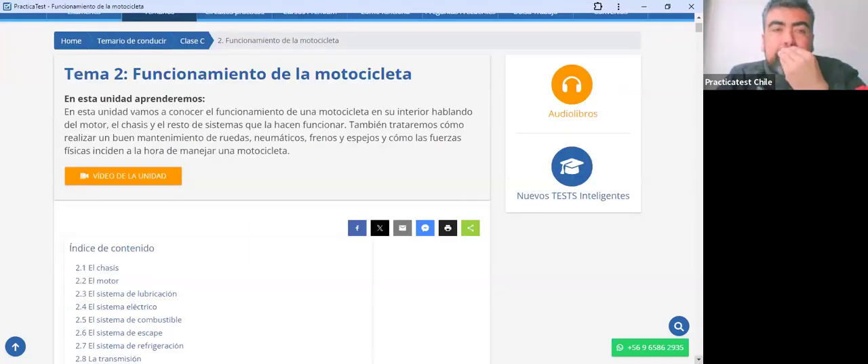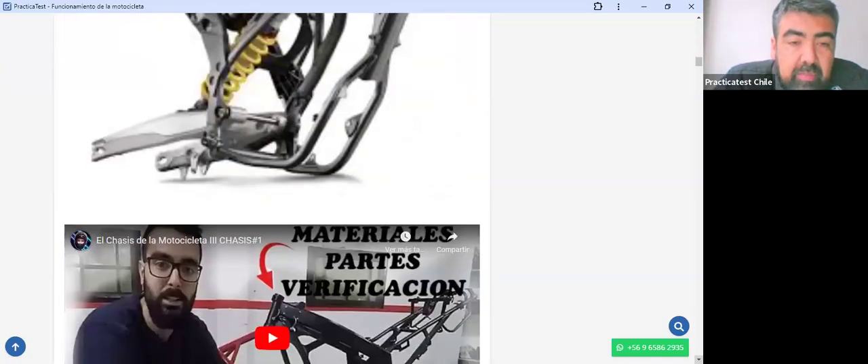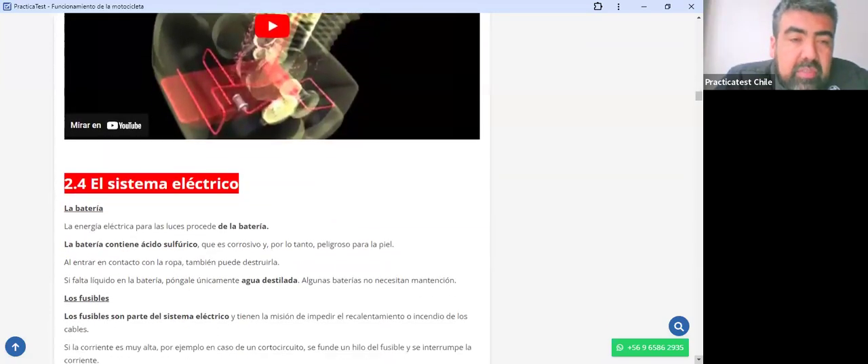En esta unidad vamos a conocer el funcionamiento de una motocicleta en su interior, hablando del motor, el chasis y el resto de sistemas que la hacen funcionar. También trataremos cómo realizar un buen mantenimiento de ruedas, neumáticos, frenos, espejos y cómo las fuerzas físicas inciden a la hora de manejar una motocicleta. Es fundamental entender cada sistema y poner atención a los signos de falla que puede tener.